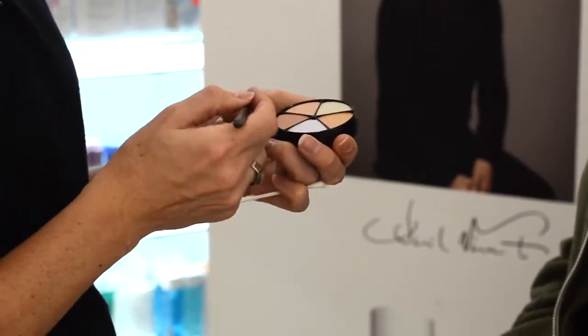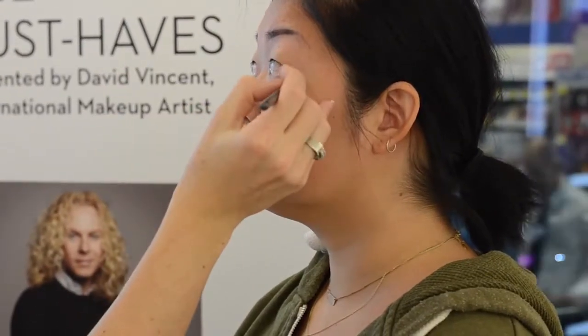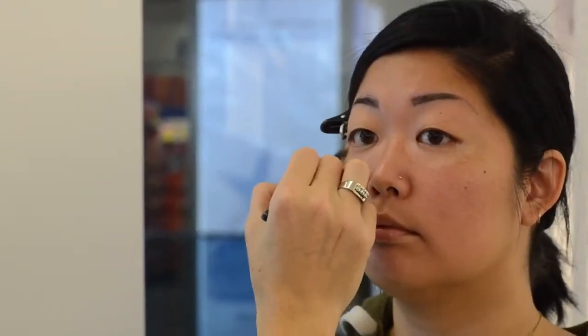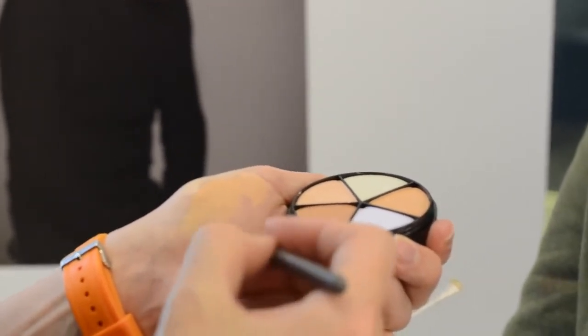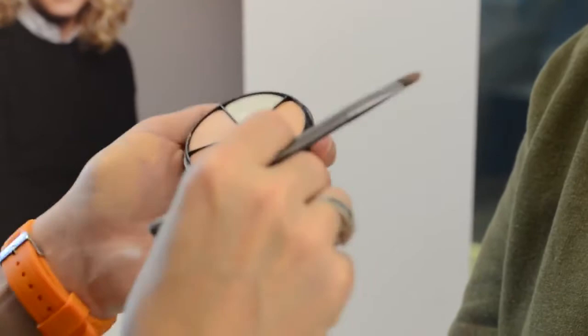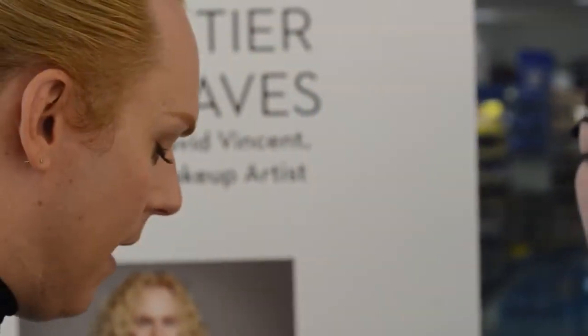And I will mix the two together. I'll add a bit of the green, mixing it. I can contour a little bit the cupid's bow with my lilac — same process, I'm mixing it with your beige.